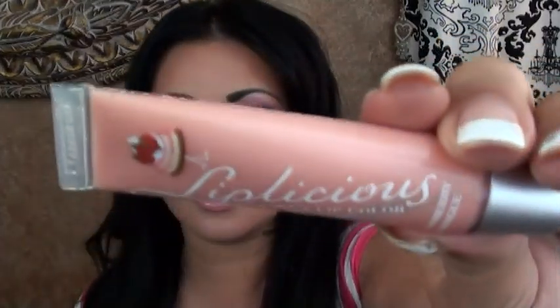This is the Liplicious Tasty Lip Color. I got it at Bath and Body Works on sale — original price $7.00, and I bought it for $2.00. This is so delicious, you guys. Every time I use this, I end up eating it all off.